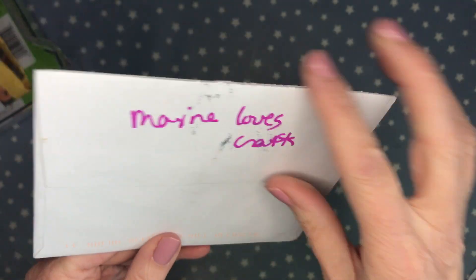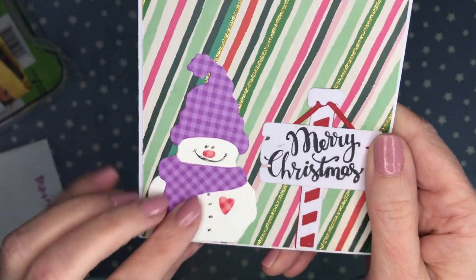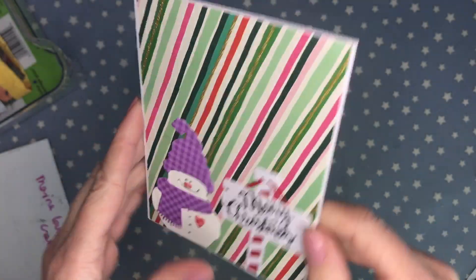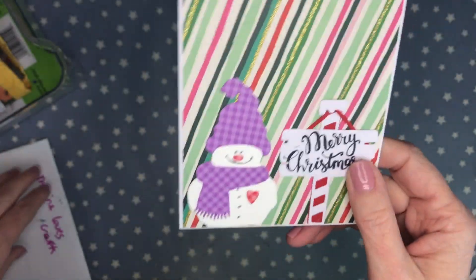This one is from Maxine over at Maxine Loves Crafts. She made this super cute Christmas card — look at her cutie snowman, I love it so much. Thank you Maxine — that note was so nice, I feel the same way!